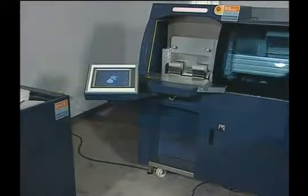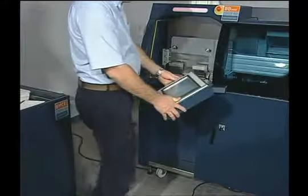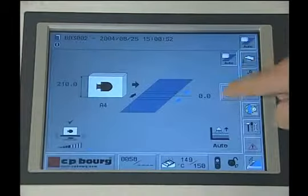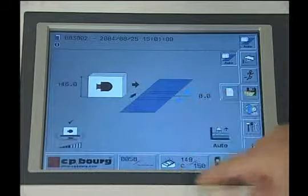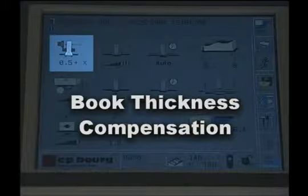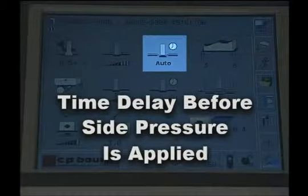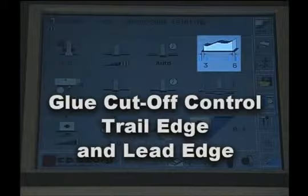Key to the BB3002's user-friendly operation is its large 11-inch touch-sensitive screen, which can be positioned by the operator for ease of use either standing or seated on a high stool. The easy-to-understand color touchscreen gives the operator, at a glance, complete tool-less control of the entire binding operation, including book thickness compensation, side pressure, time delay before side pressure is applied, and glue cutoff control for trail edge and lead edge.